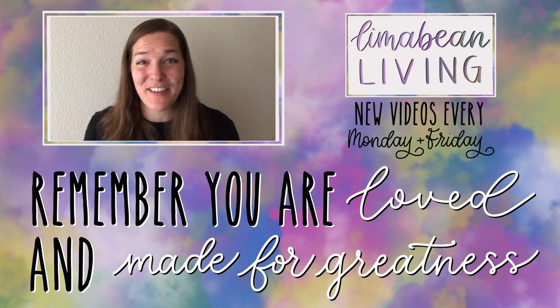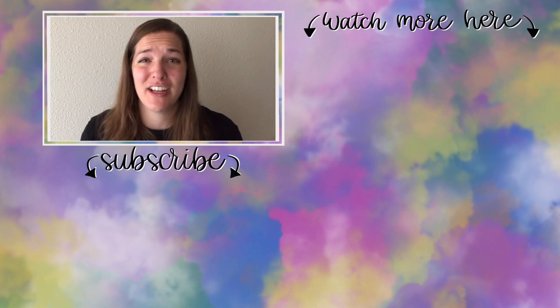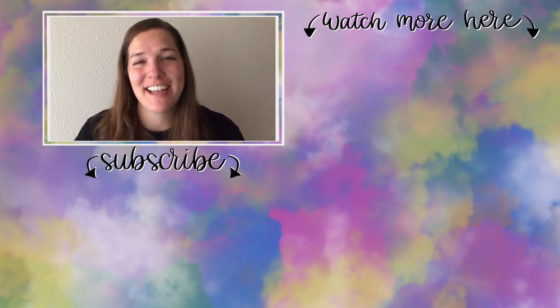You've made it to the end of the video! My name is Emily from Lima Bean Living — welcome, we're so happy to have you. We post videos every Monday and Friday covering a variety of content: lifestyle, cooking, cleaning, military life, DIYs, encouraging mathematical development in children, and so much more. Thank you so much for watching, and until next time!